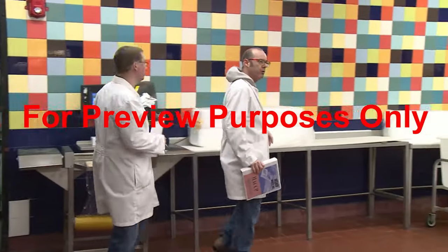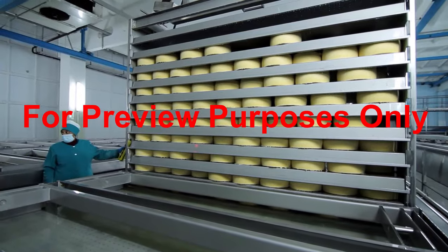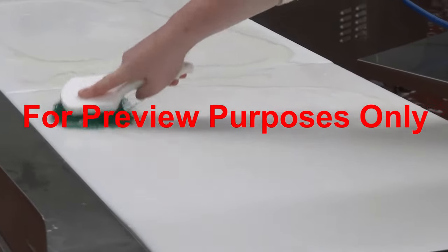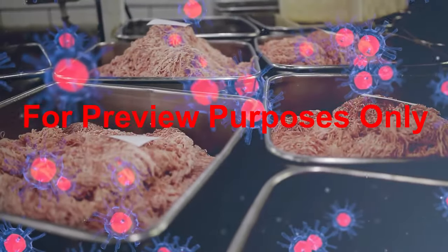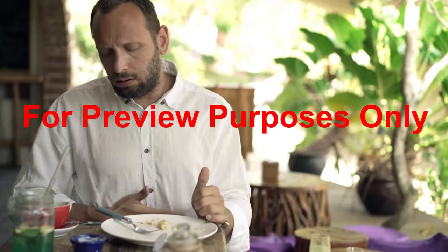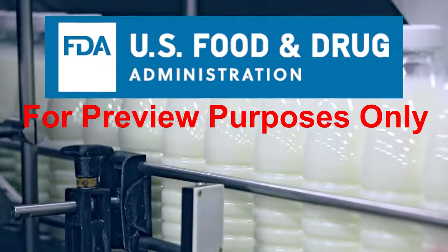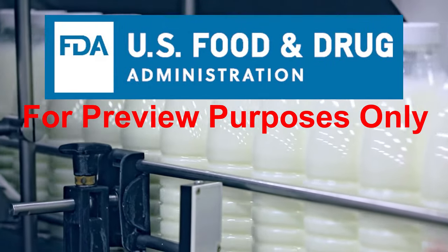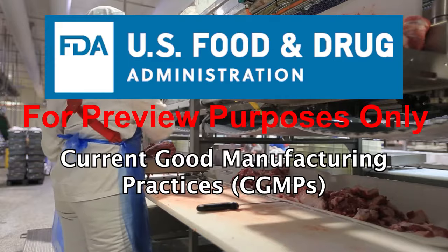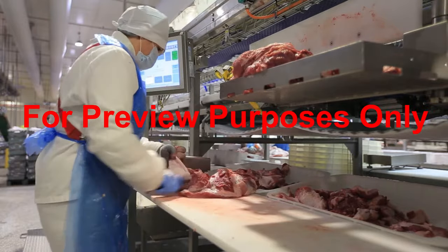As we discussed in the first program on GMPs, when you work in a food processing or handling facility, you have a responsibility to help create products that people can enjoy. But if you don't take the proper precautions, you might end up exposing the food that you're working with to harmful microorganisms. If these microorganisms are introduced into food products, it can result in contamination. And contaminated products can not only hurt your business, they can also make your customers seriously ill. That's why the U.S. Food and Drug Administration has created a regulation that establishes Current Good Manufacturing Practices for the food industry.